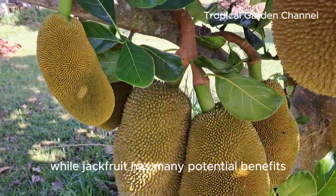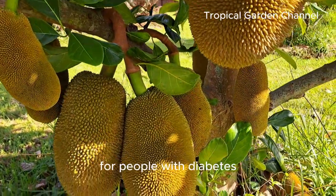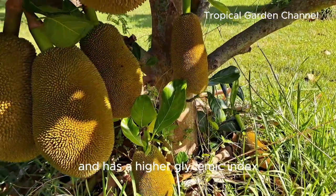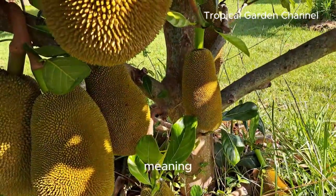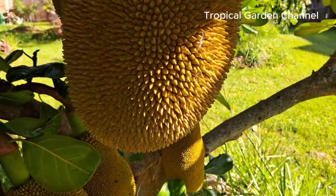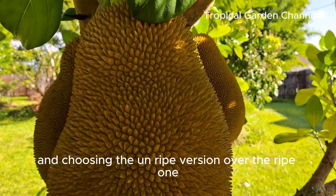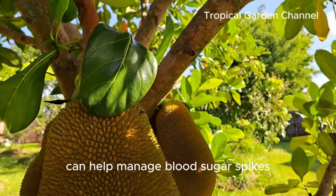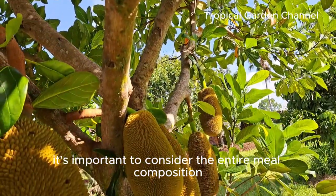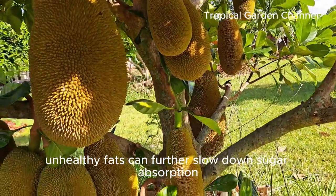While jackfruit has many potential benefits, it's important to note that it isn't without drawbacks for people with diabetes. Ripe jackfruit contains more natural sugars and has a higher glycemic index, meaning it can cause a quicker rise in blood sugar levels if eaten in large quantities. Portion control is key. Eating jackfruit in moderation and choosing the unripe version over the ripe one can help manage blood sugar spikes. It's also important to consider the entire meal composition — pairing jackfruit with proteins and healthy fats can further slow down sugar absorption.